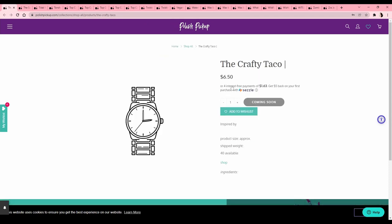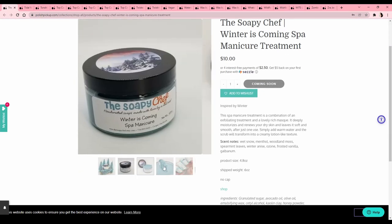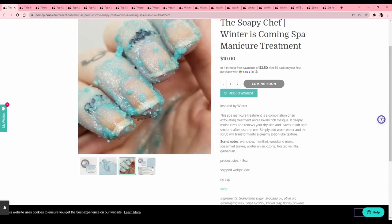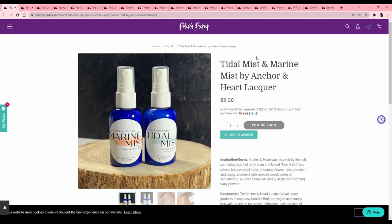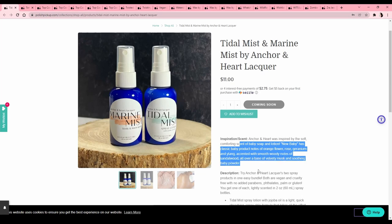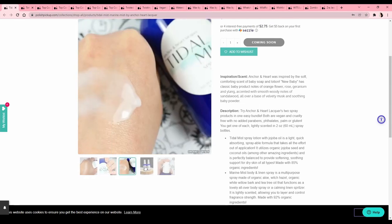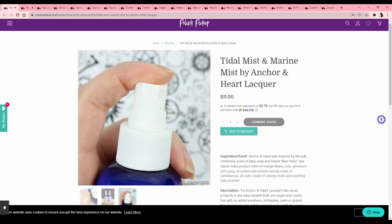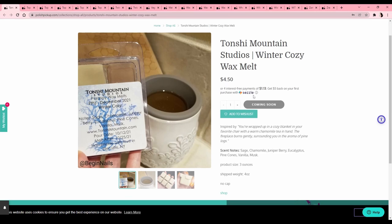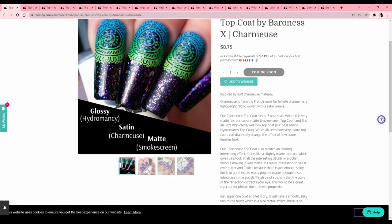One item has no description and 40 available. The Soapy Chef 'Winker is Coming' spa manicure treatment — looks like I want to eat it. Pass. Title Mist and Marine Mist by Anchor and Heart Lacquer — these are sprayable lotions. That might be worth a try! Let me know if you guys have tried a sprayable lotion, that sounds cool. There's also wax melts that are cute, and then there's a top coat by Baroness X — it acts like a slightly matte top coat, like a satin finish. I already have something like that from Zoya.